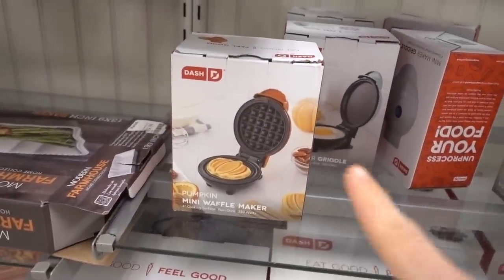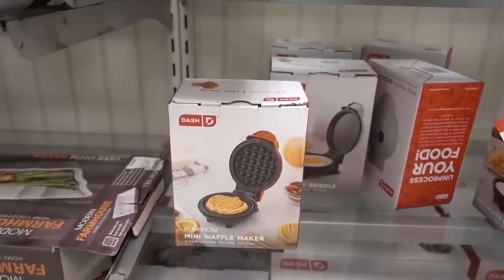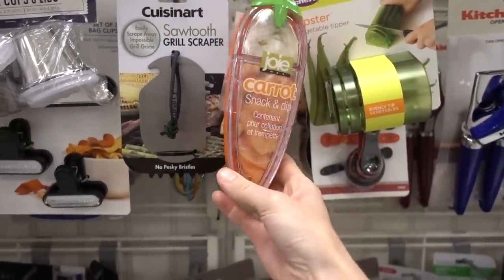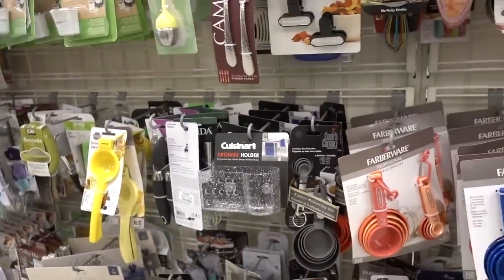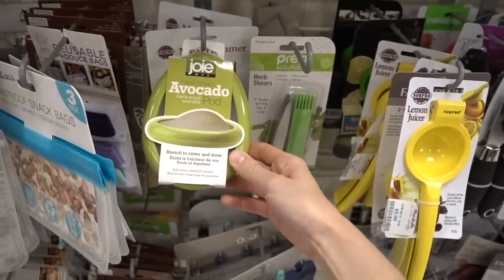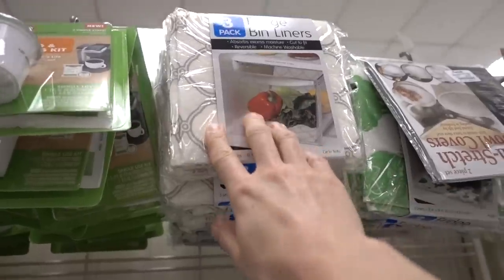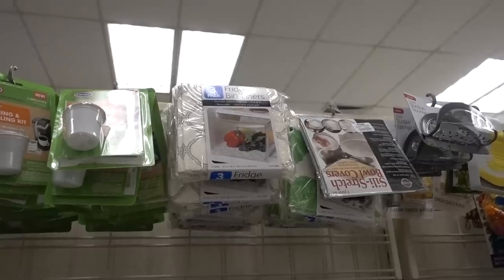Dash has a pumpkin waffle maker! I have a Dash waffle maker but I never use it — one of these mini ones. Mine doesn't have a pumpkin on it, but I don't think the pumpkin shape would entice me to use it more. Carrot snack and dip — it doesn't look like it would hold very many carrots, but it's cute. Avocado pod — oh, this is brilliant! Stretch to cover and store the other half of the avocado. Fridge bin liners — I never thought I needed those, but Marshall's can convince me that I do.